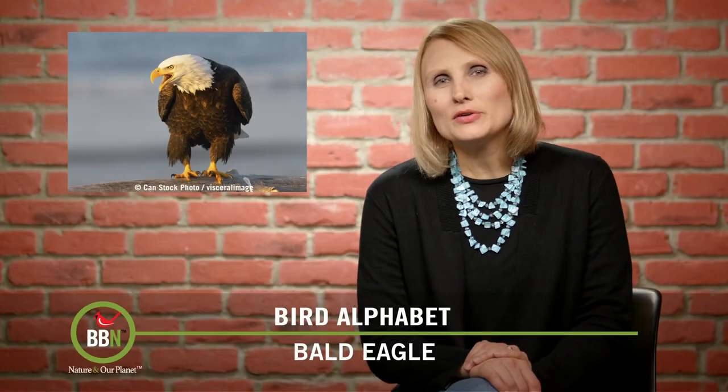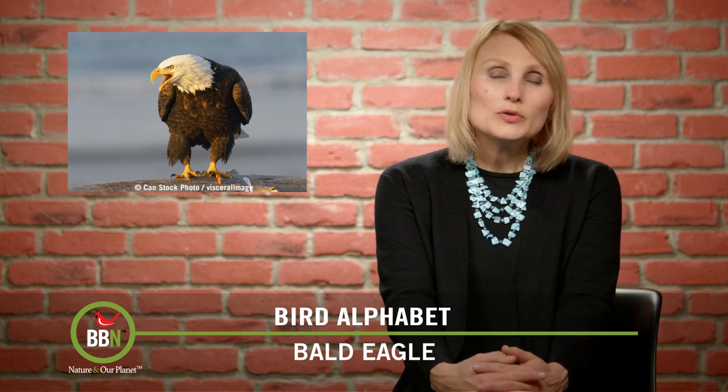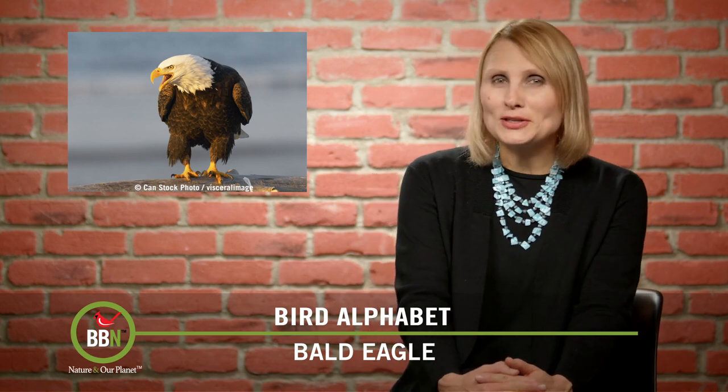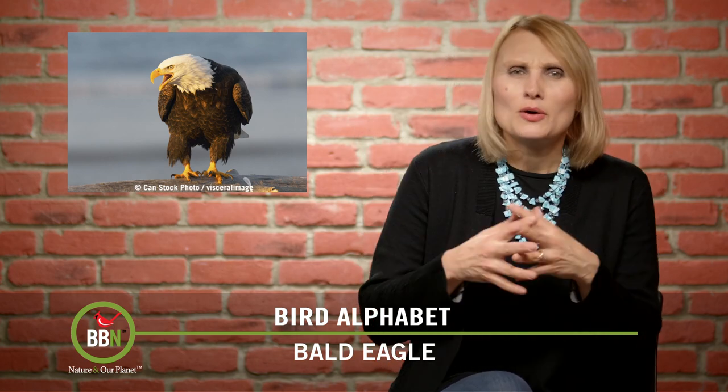So we've basically covered the most common birds that start with the letter A, and now we're moving to the letter B. Last year we talked about black-capped chickadees, and the next bird that starts with B that kind of popped into our mind was the bald eagle.